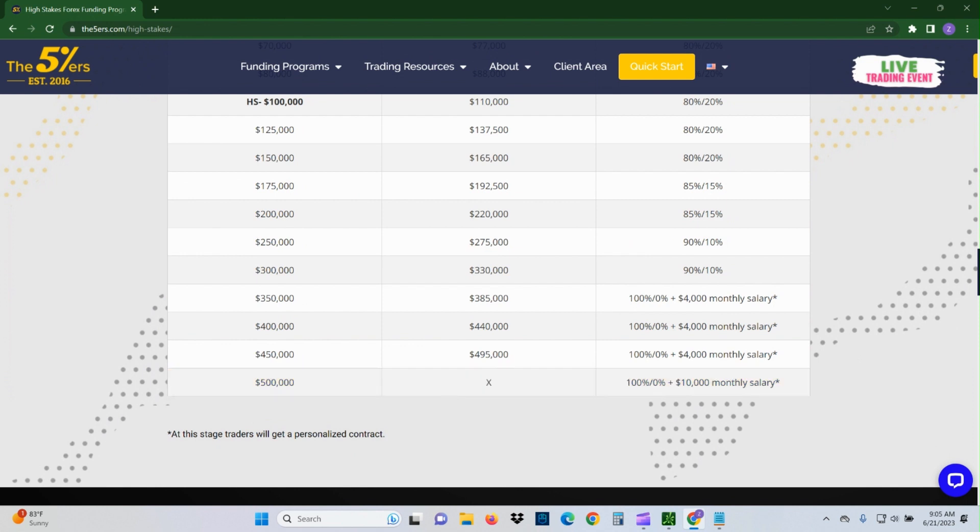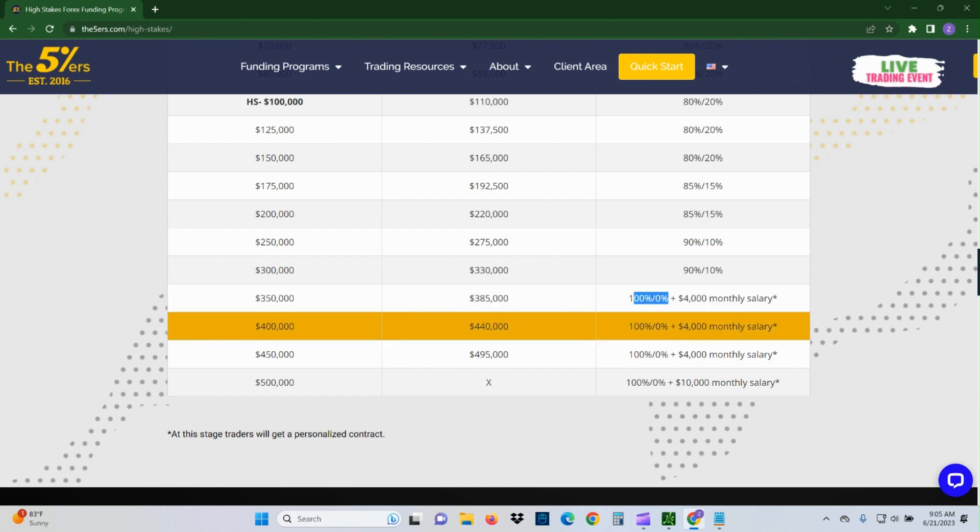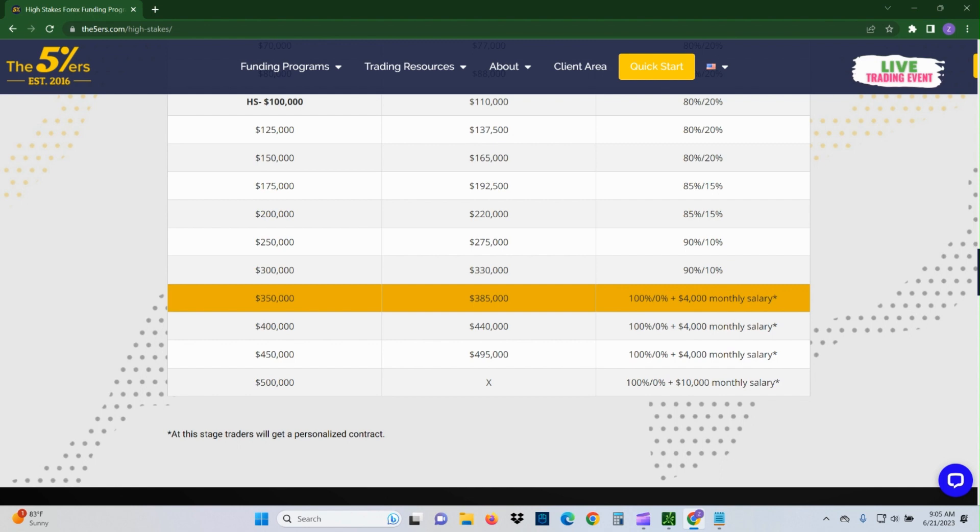Here's where it gets really cool: you get a monthly salary. This is the first time I've ever seen this offered by any prop firm. Once your account is at a certain tier and you're earning 100%, you automatically get paid a monthly salary without having to withdraw anything. So you don't have to touch what you're making — ideally you leave it in there to make more. You can just keep scaling up, taking bigger trades with bigger lot sizes.